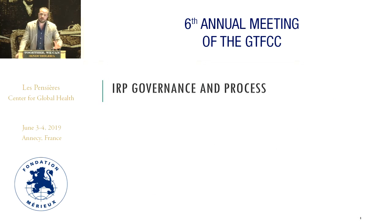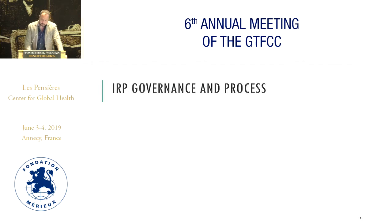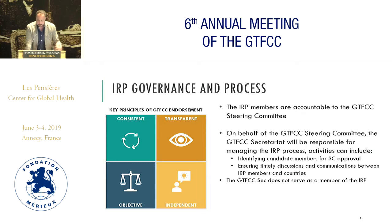The groups will discuss the elements of this process. The first group will address how the IRP should be governed and the processes that should entail this review. The key principles of the IRP are that it should be consistent, transparent, objective, and independent, and it would work under the hat of the GTFCC steering committee.